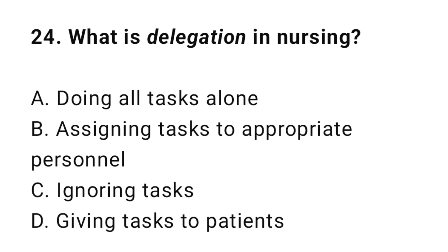Question 24: What is delegation in nursing? The correct answer is B: Assigning tasks to appropriate personnel.